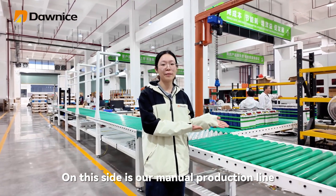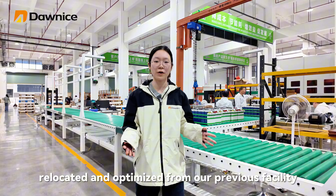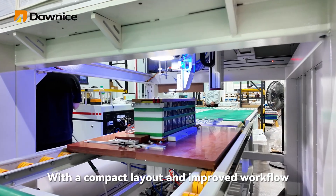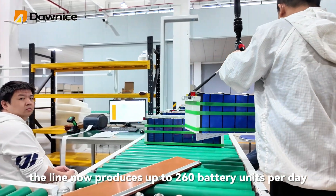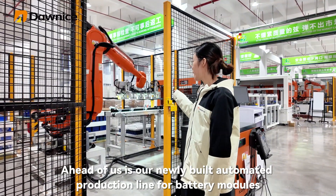On this side is our manual production line, relocated and optimized from our previous facility. With a compact layout and improved workflow, the line now produces up to 260 battery units per day.